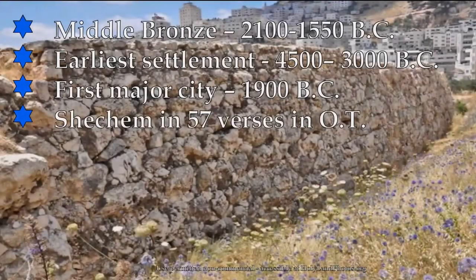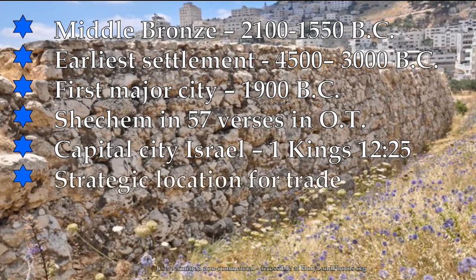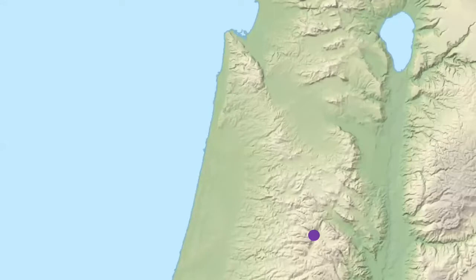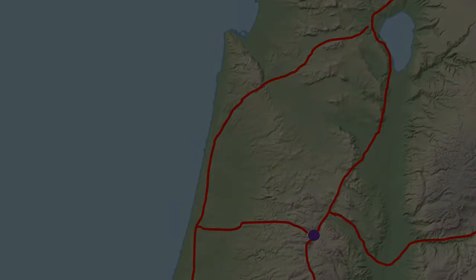Shechem appears in 57 verses in the Old Testament — it's an important city. It became the capital city of Israel after the revolt and civil war between Solomon's son Rehoboam and Jeroboam. And it's a strategic location for trade. You can see that purple dot there — that's Shechem — and you can see the roadways that come in and out of that city.